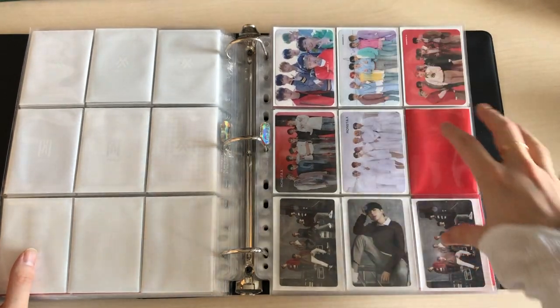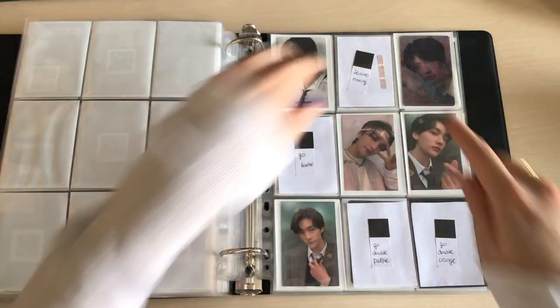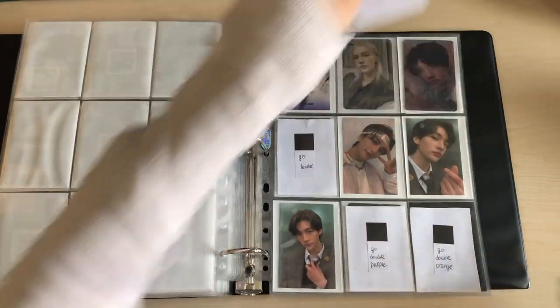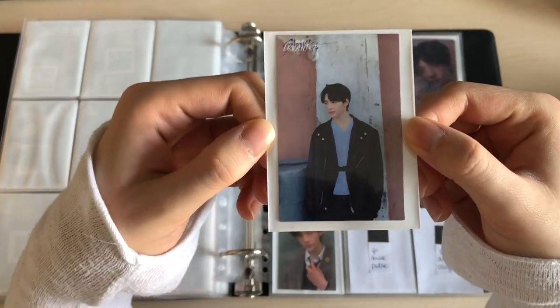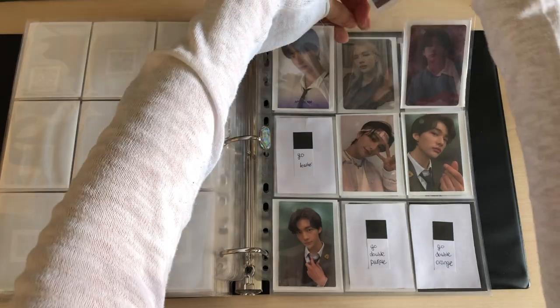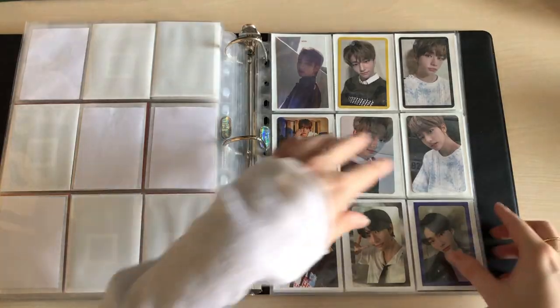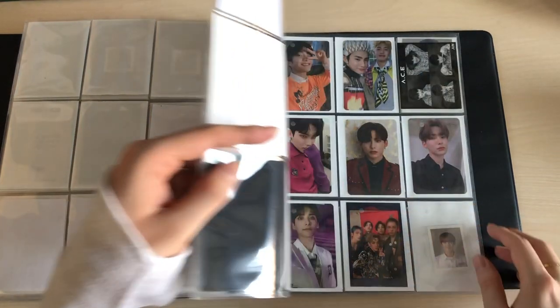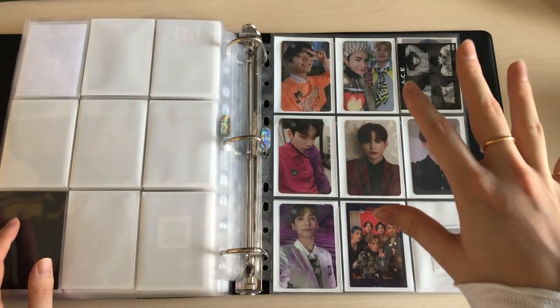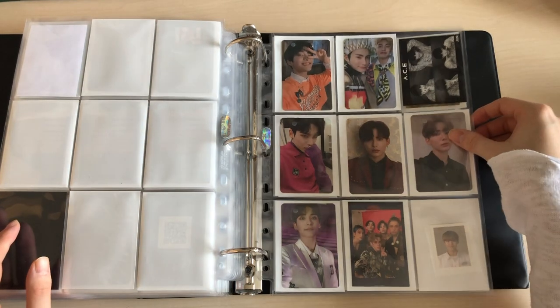Let's go to Stray Kids because I have one photocard for Stray Kids finally — it's Felix's final Levanter photocard! It's actually my least favorite because I prefer selfies, but I have his making photocard for Levanter. Now as you can see I have his full Levanter set complete. Felix is probably my slowest collection because he's quite expensive.